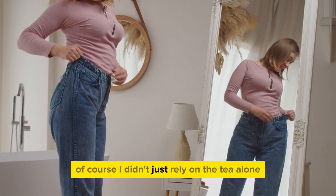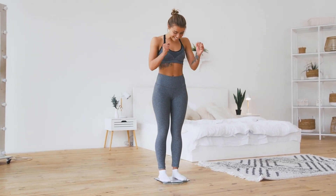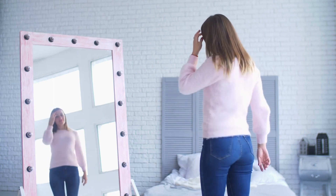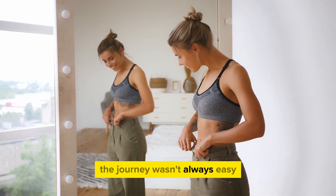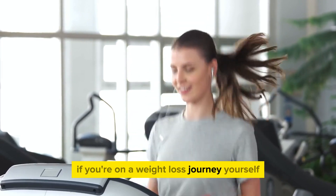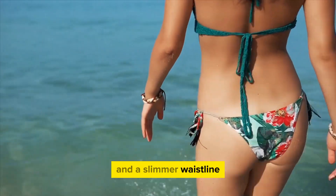Of course, I didn't just rely on the tea alone. I tried to make healthier choices throughout the day, incorporating more veggies, lean proteins, and staying hydrated. But having this magical concoction kickstart my mornings set the tone for a healthier lifestyle. So here I am, 37 pounds lighter and feeling like a whole new person. The journey wasn't always easy, but finding this simple yet effective solution made it so much more manageable. If you're on a weight loss journey yourself, give this tea a shot — it might just be the missing ingredient you've been looking for. Cheers to good health and a slimmer waistline.